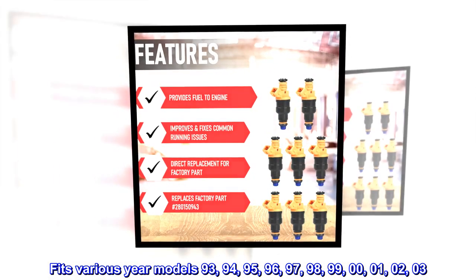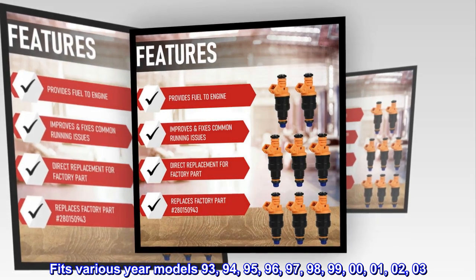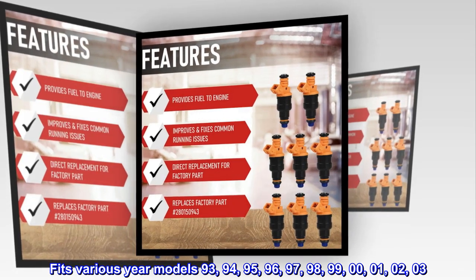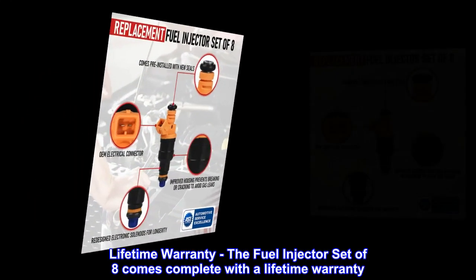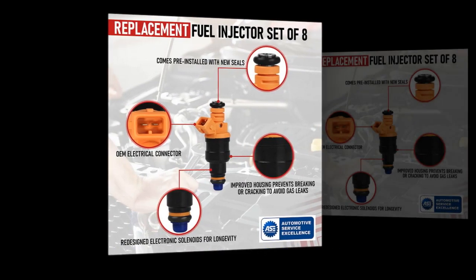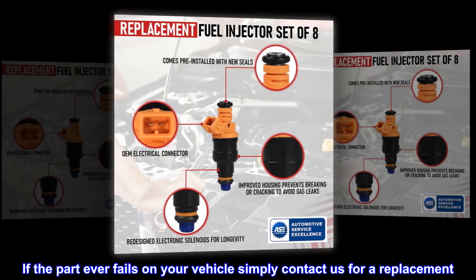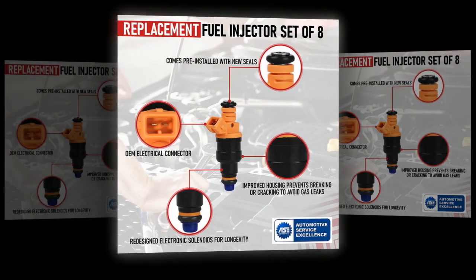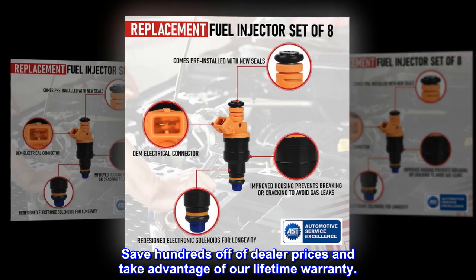Fits various year models: 93, 94, 95, 96, 97, 98, 99, 00, 01, 02, 03. Lifetime Warranty – The fuel injector set of 8 comes complete with a lifetime warranty. If the part ever fails on your vehicle, simply contact us for a replacement. Save hundreds off dealer prices and take advantage of our lifetime warranty.